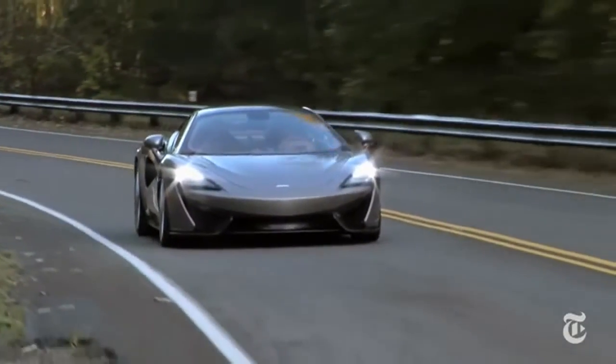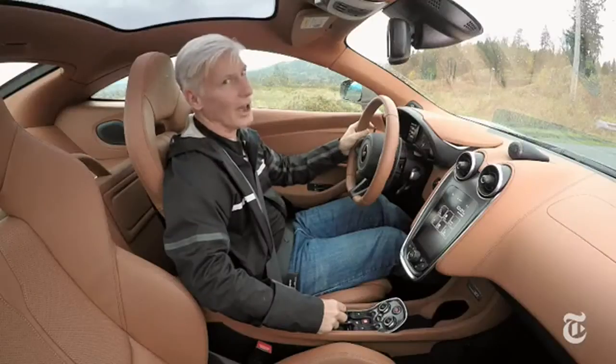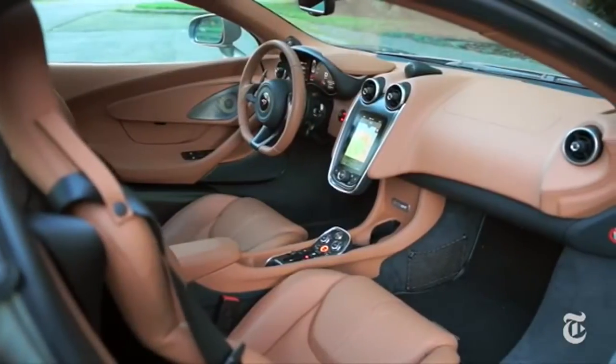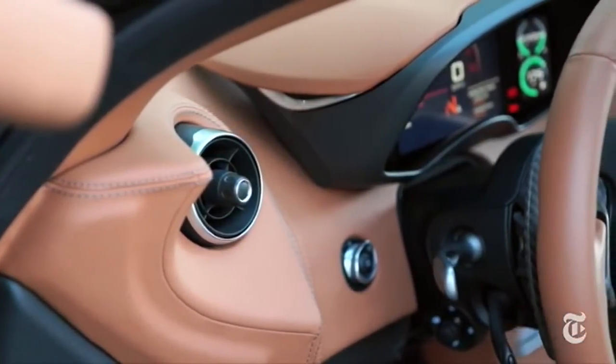As you might imagine, these brakes are very good. The auto start-stop system can be turned off.